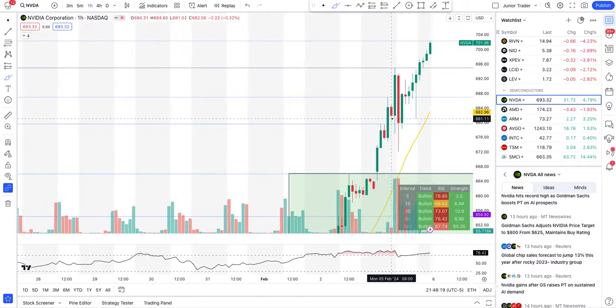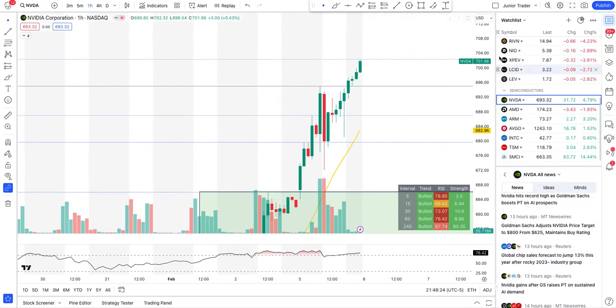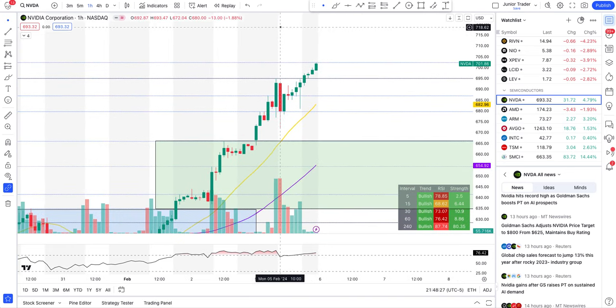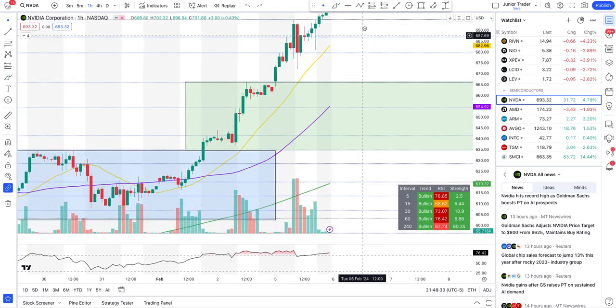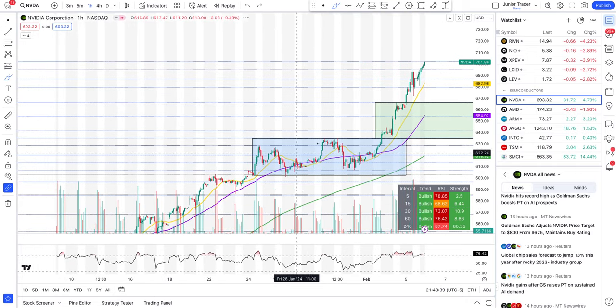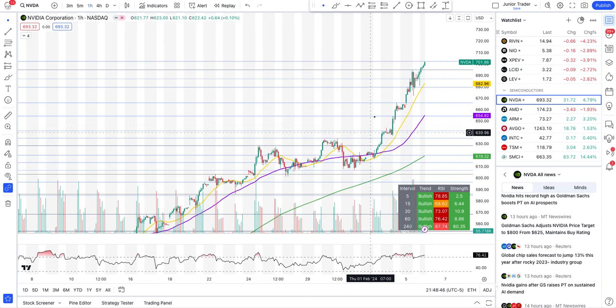Technically it's bullish — any pullback in this long-term play should be bought unless the pattern breaks. Right now this thing is going straight up like a rocket. The 20-hour moving average, the yellow line, is essentially the trend you're following. These box levels I had drawn — the two ladder steps — NVIDIA has now broken out of those as well.